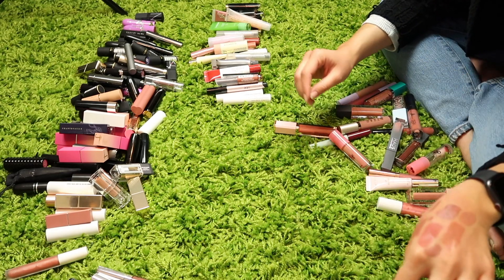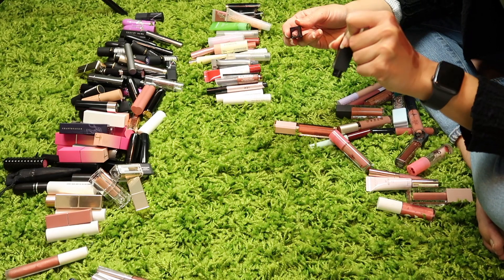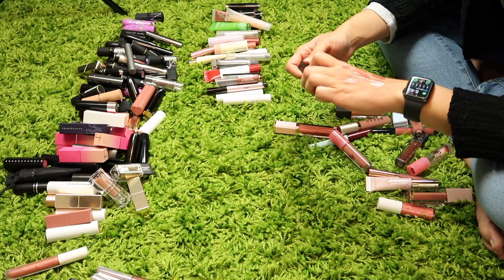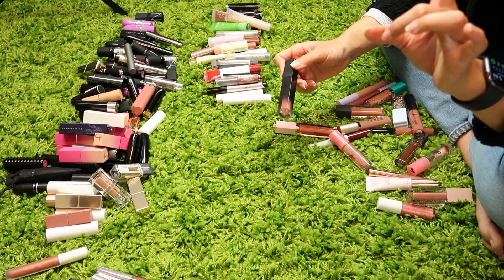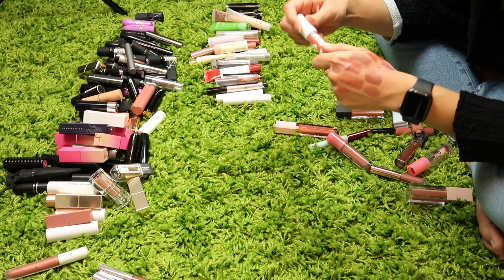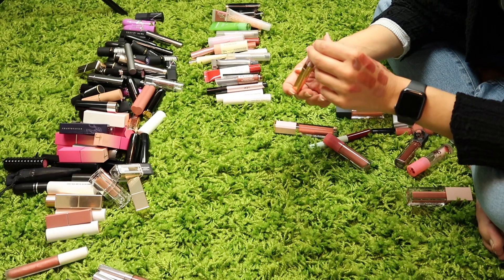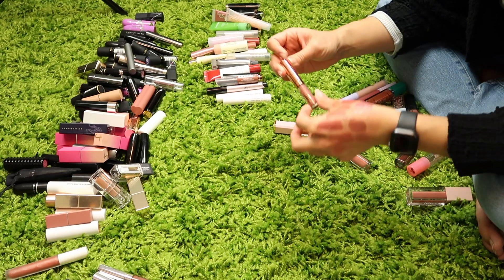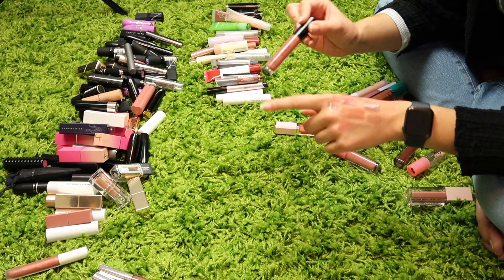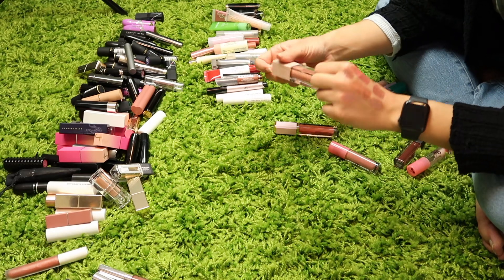This is a Nudestix Magnetic Lip Plush Paint in the shade Saint Tropez — I am going to keep it. This is a Haus Labs lip gloss in the shade Venus — I'm going to get rid of it, I never really use it. I am going to keep the Wander Beauty Lip Retreat. I am going to keep the Morphe 2 lip gloss in the shade Grateful — pretty cute. I'm keeping this small Charlotte Tilbury lip gloss in the shade Rose Jewel. I am going to keep this EVIO Beauty lip gloss in the shade Brooke. I'm going to keep this Anastasia Beverly Hills lip gloss in the shade Tara. I am keeping this Maybelline Lifter Gloss in the shade Stone.